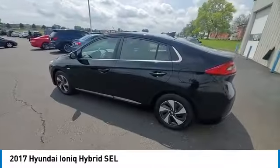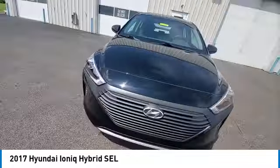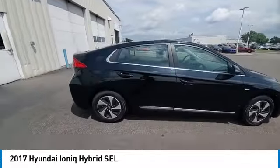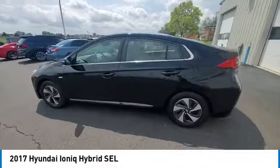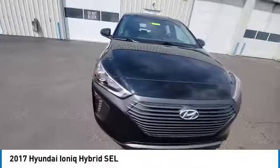This vehicle has less than 75,000 miles. Here are some of this vehicle's great options: heated mirrors, alloy wheels, rear spoiler, brake assist, remote keyless entry, integrated turn signal mirrors, speed control, four-wheel disc brakes, electronic stability control, traction control.